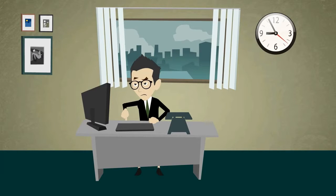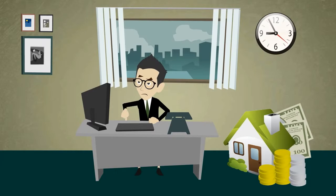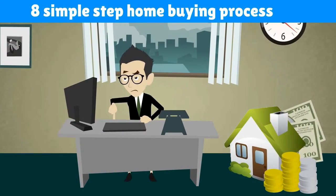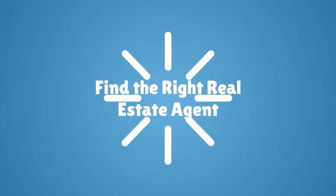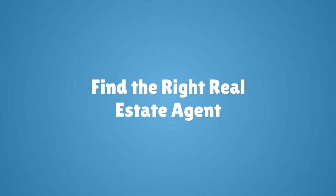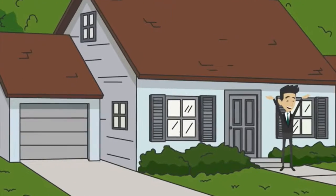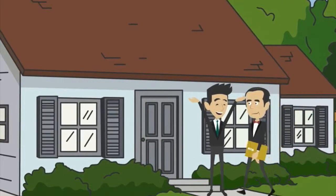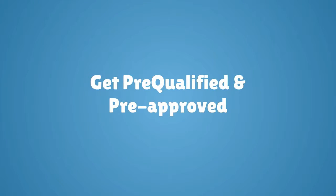What's the home buying process? Every state requires slightly different steps to buying a home. Here are the eight simple steps to the home buying process. Number one: find the right real estate agent. A buyer's agent can provide you with helpful information and look out for your best interests, and it doesn't cost you anything.